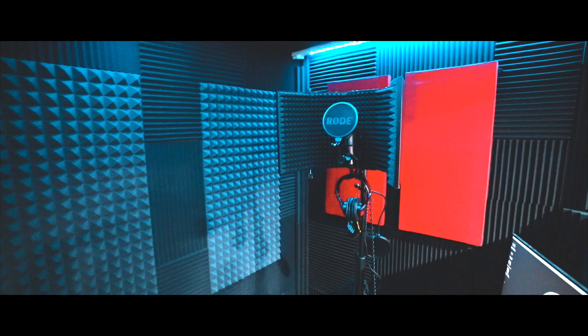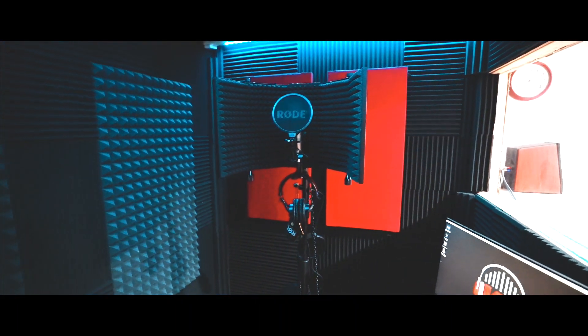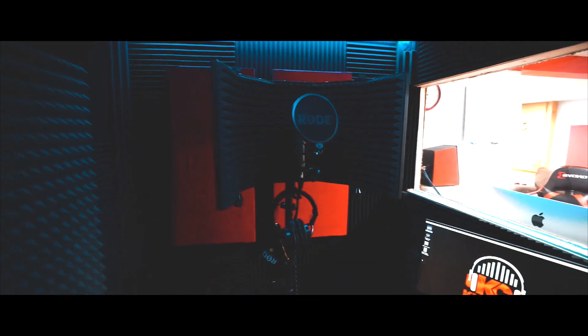On top of all that, we have a custom-built eight-by-ten foot booth with a Rode NT1A Anniversary Edition mic and all the acoustic treatment you could possibly need to help your voice sound as best as it can. The Kid Crest production studio's interface currently runs on a Focusrite Scarlett 2i2.